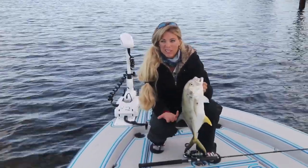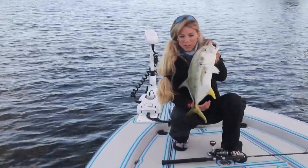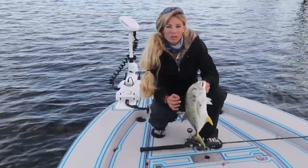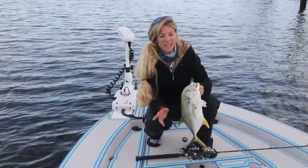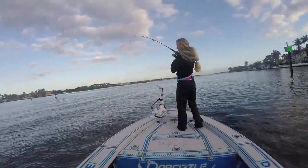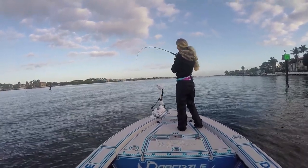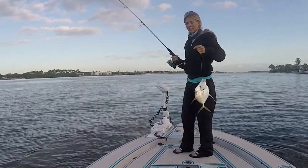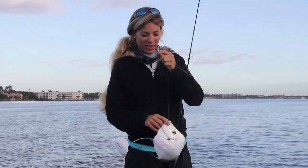We've been out here almost an hour with not a lot of luck, but that's the first fish of the day. We also got live shrimp with us, so we're going to be trying a variety of methods today to catch fish. But we broke the skunk. I think the bite is starting to turn on at this spot.